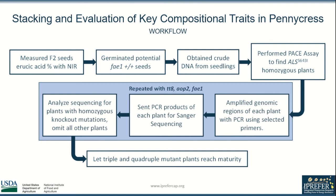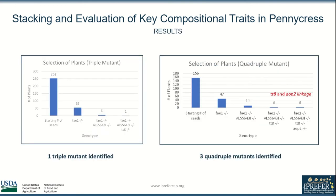The plants having all of the desired mutations are maturing and will be harvested for seed. Mendelian genetics is clearly shown as the population decreases with each screening.